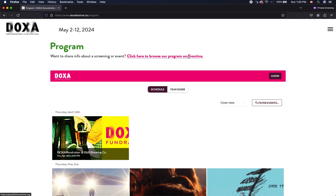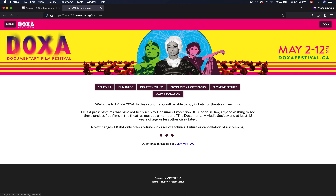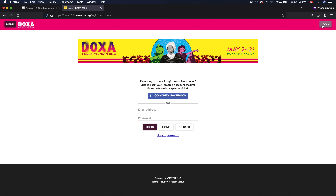Let's scroll over to Eventive. The first thing we're going to want to do is go to log in, and we will log in with the email address that we purchased our pass with.